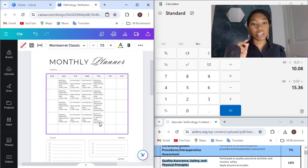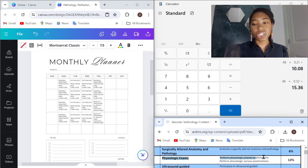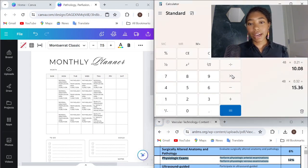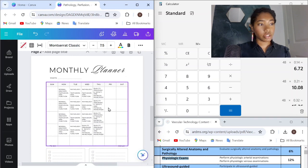So we've got the seven days for quality assurance, safety, and physical principles. Now we have physiologic exams, weighing in at 12%. 48 times 12% equals 5.76, so we're going to round up to six days that we need to study physiologic exams.